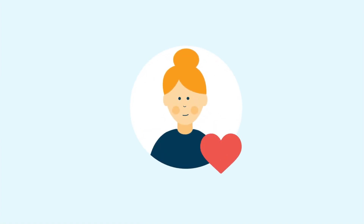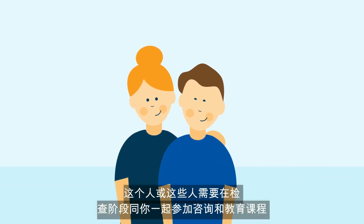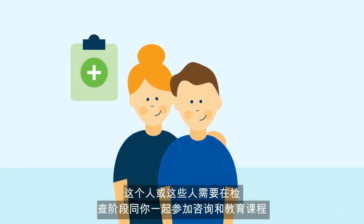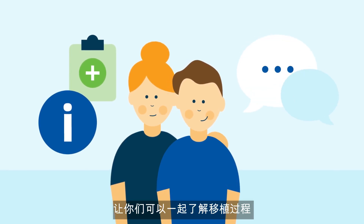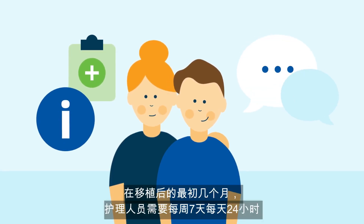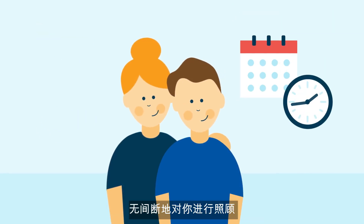For your transplant to be a success, it is critical you nominate at least one caregiver. This person or persons will need to attend consultations and education sessions with you during the workup stages, so you can learn together about the transplant process.